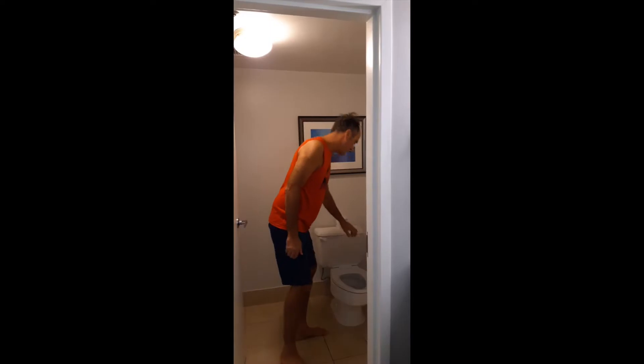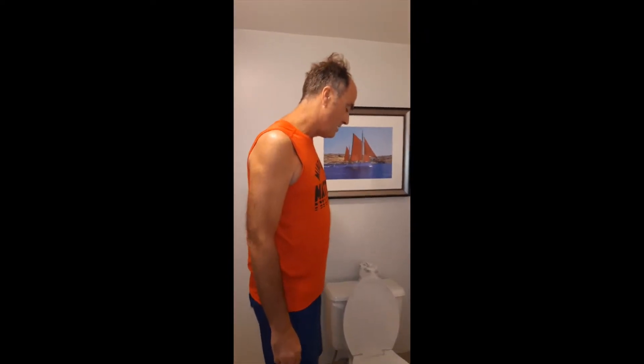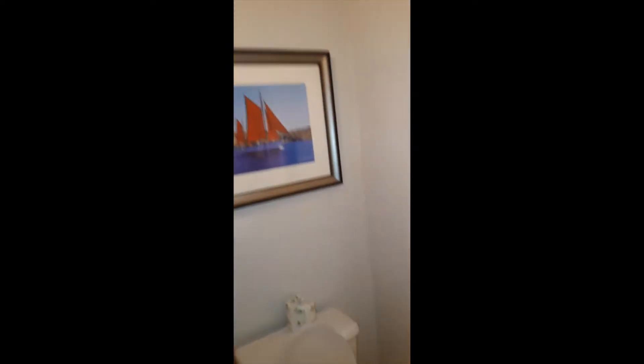I'm going to the bathroom. Looky here — somebody's got bad manners, they didn't flush. This is an example of which type of system? Hey, you want to know a joke? What do you get if you mix a bear and a toilet? Winnie the Pooh!